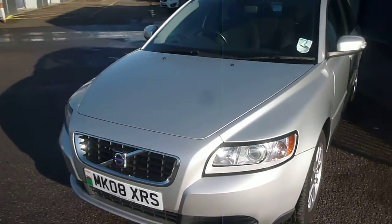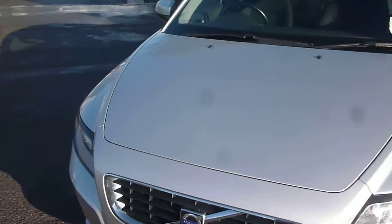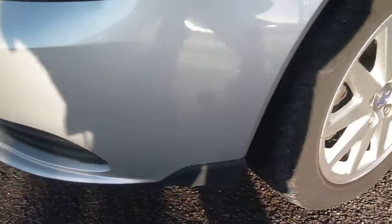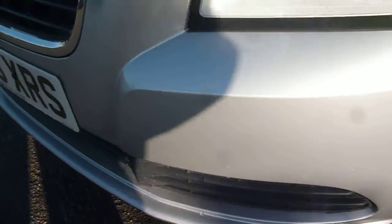A few items to point out as we go round. We have the usual small bonnet chips, there's a light scratch on the bonnet just here which should buff out. Also light scratches to the top of the wing — difficult to pick out in this light but those should buff out. Front bumper has numerous small chips on the top of the nose also.